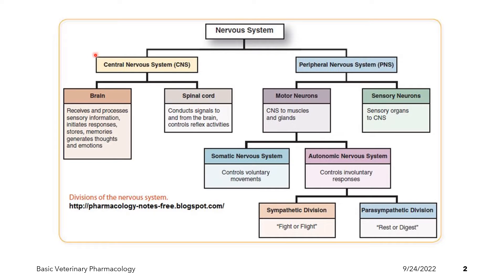We basically refer to the central nervous system as the body's master control unit. It is composed of the brain and the spinal cord. The brain functions to receive and process information, initiate responses, form memories, and generate thoughts and emotions. The spinal cord functions to conduct signals to and from the brain and controls the reflex activities.